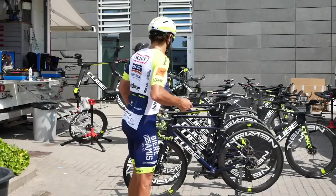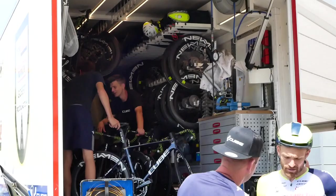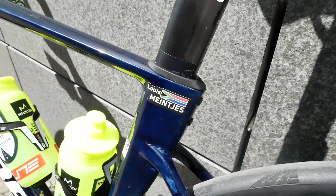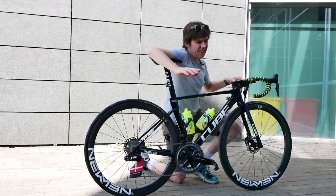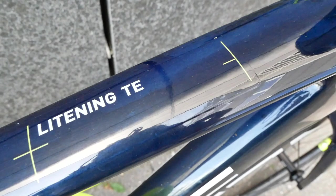Hello people, welcome to Cycling Tips. Welcome to yet more Tour de France coverage. I am here outside the Intermarché team truck. Here we have Louis Menckes — is that how you pronounce it? I'm terrible as you know.